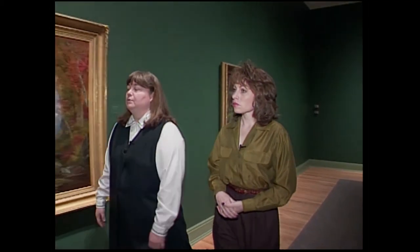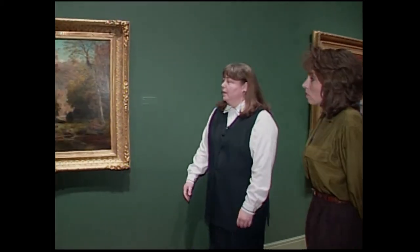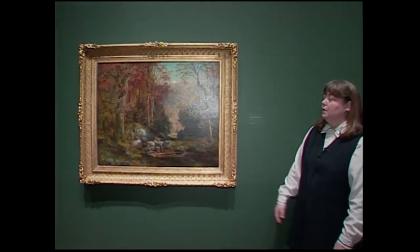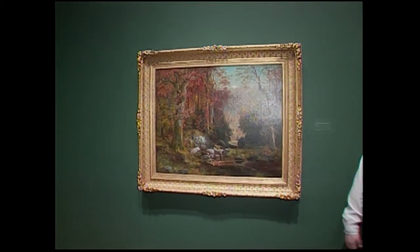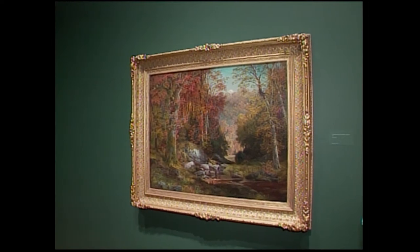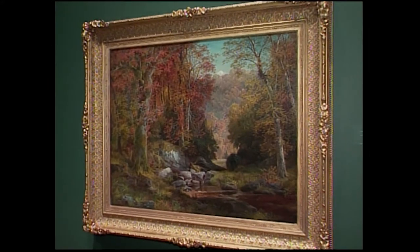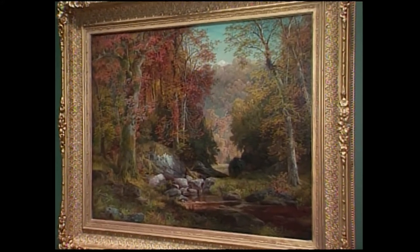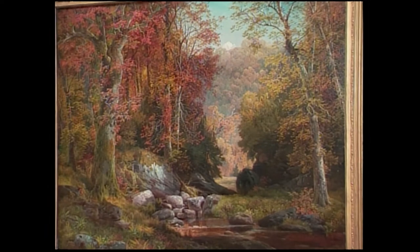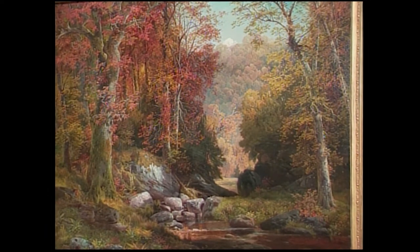But most of Moran's work was really pure landscape — that was what he was most interested in. The landscape around the Philadelphia area, such as this one called the Cresham Glen, Wissahickon, Autumn, shows what he was most interested in. The area around Philadelphia was being developed into one of the first major park areas. It would become the park called Fairmount Park, just filled with beautiful trees and streams and creeks — a beautiful place for contemplation, which was important in the 19th century.